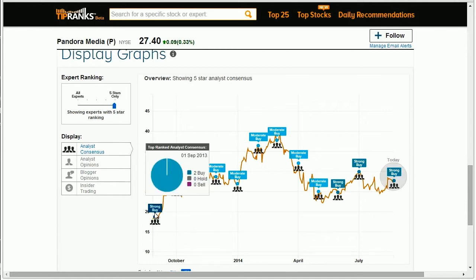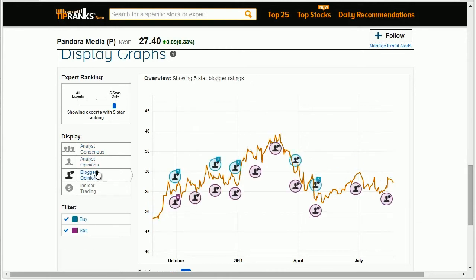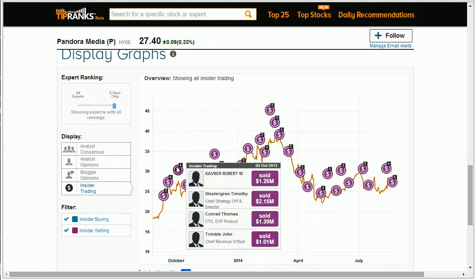You can also understand how the stock has been recommended over time by reviewing analyst and blogger opinions. And to see how top executives have made their moves, review insider trading and see when company leaders bought and sold their shares.